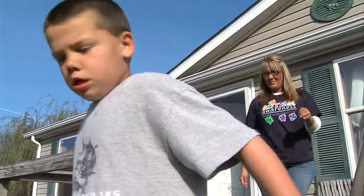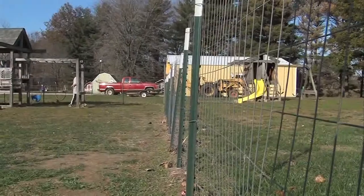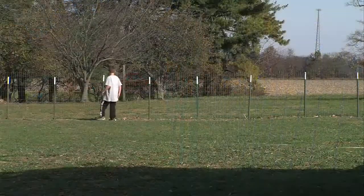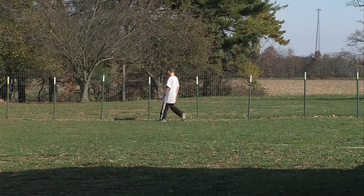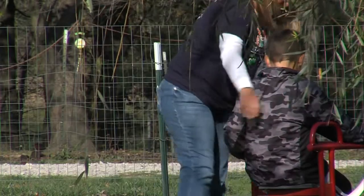Seven-year-old Levi Walker loves to run. If it were up to him, there would be no boundaries. But that doesn't mean Levi hasn't tried pushing the limits. "I like to say that we try to stay a step ahead of Levi — Levi's always a step ahead of us." Levi's mother Amy says the family has tried everything from clip locks to spring locks and now combination locks, all to keep Levi from running off.